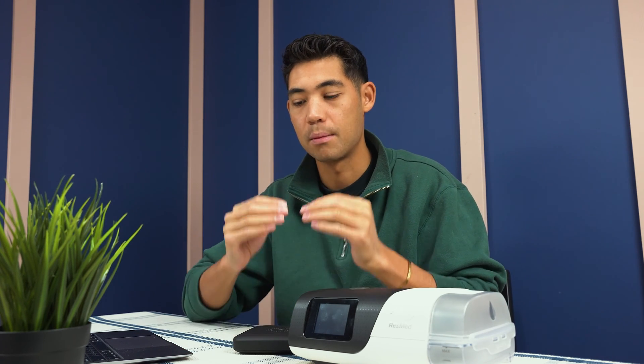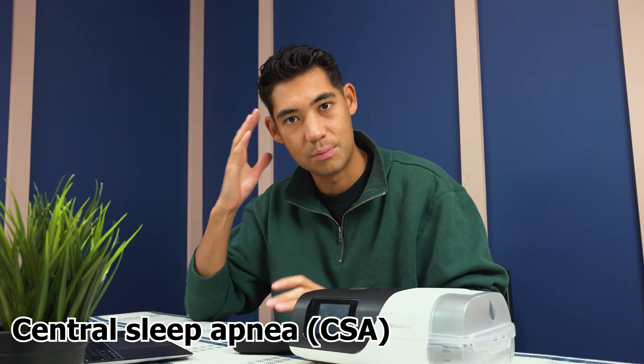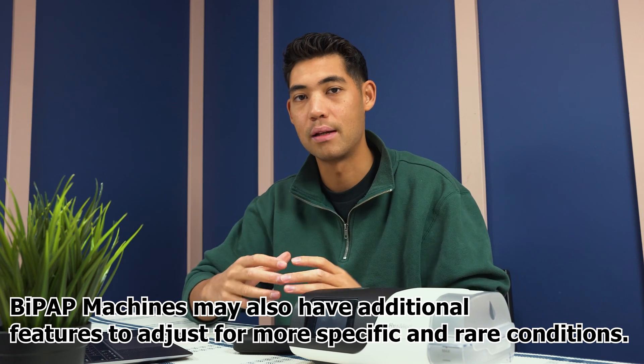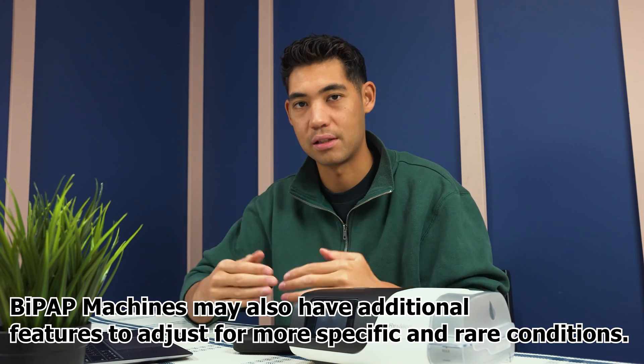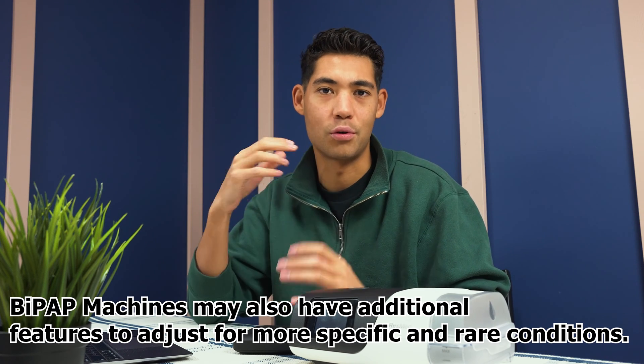A bi-level device has different clientele in the sense that it can still treat OSA symptoms, but is generally geared towards people with CSA symptoms — central sleep apnea. Central sleep apnea is when the brain is not communicating with the lungs and the central nervous system properly to allow you to take breaths. So it's more of a brain thing versus a throat blockage.